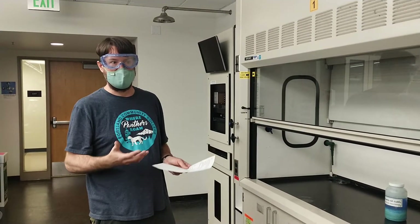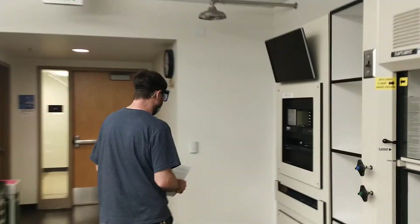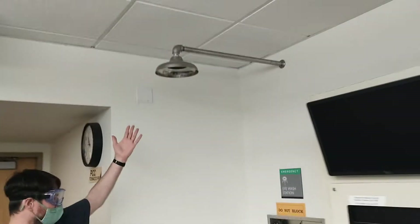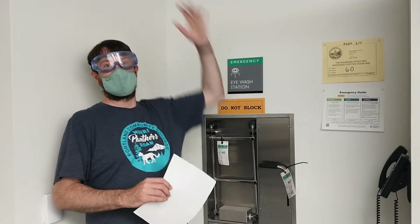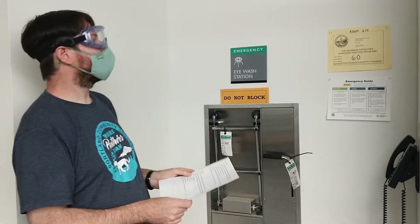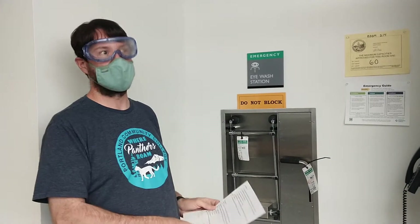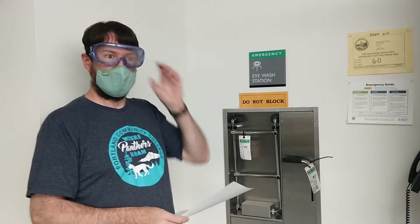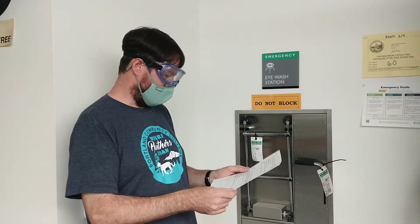If you spill chemicals on yourself, there are a couple of different actions you might need to take. If you have drenched yourself in chemicals head to toe, we would use the chemical shower here — you would pull on this handle and lots of water will come down and flush those chemicals off of you. Generally we won't be working with amounts of chemicals where you'd need that, but it may be more likely in your future lab career if you're working with large quantities of dangerous chemicals.